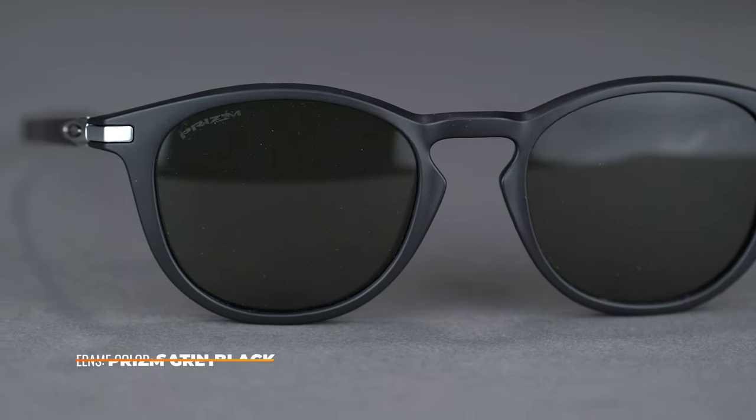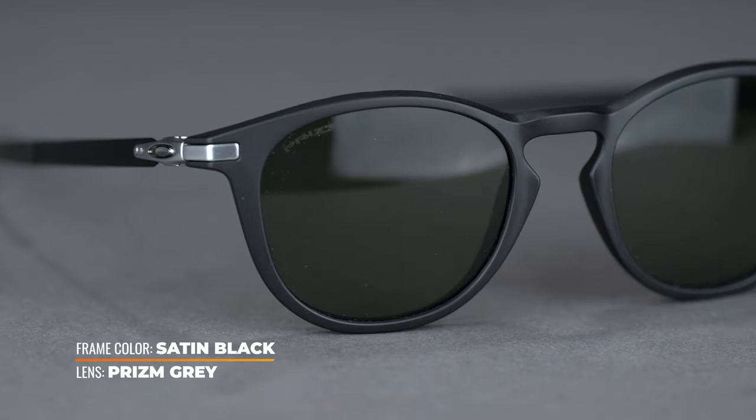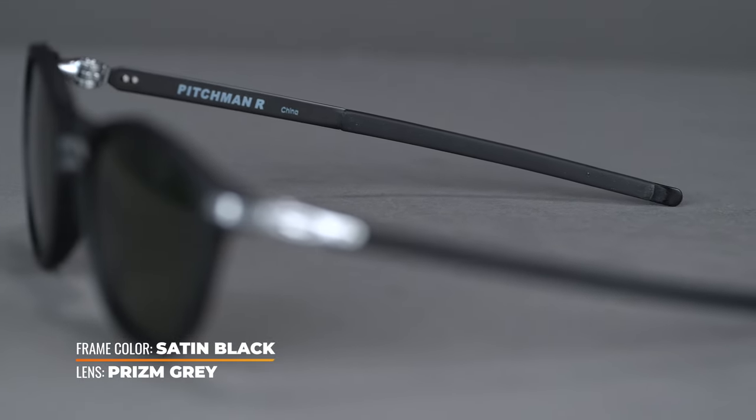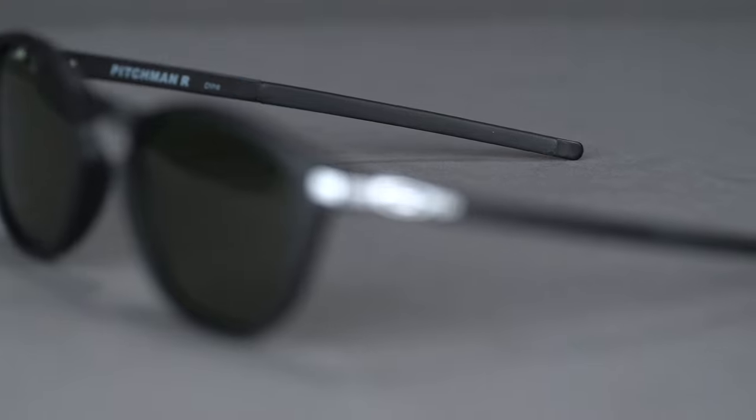The durable O-Matter frame front is complemented by lightweight steel temple arms, which are coated in unobtainium grip. The more you sweat, the stickier and tackier this grip becomes. Oakley's patented hollow point hinge system eliminates the need for screws while creating a modern and simplified aesthetic.